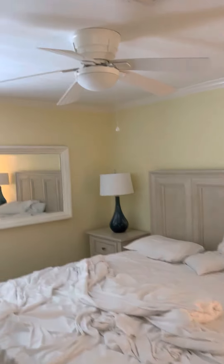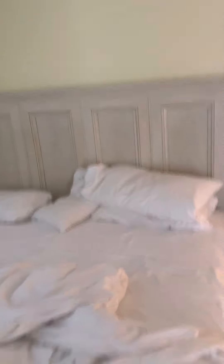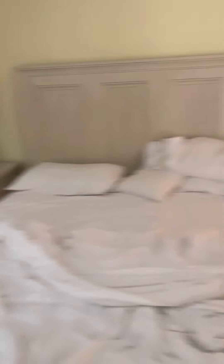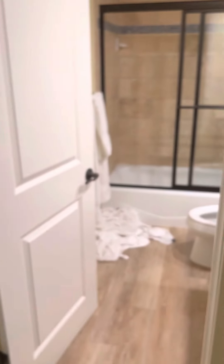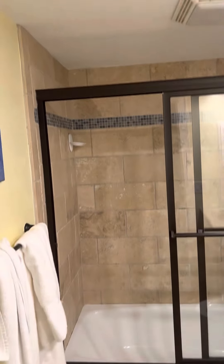This bedroom here has an en suite, king size bed, decent closet space. Must be an owner's closet — it's locked. With bathtub and shower.